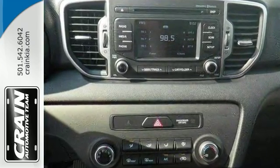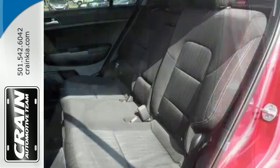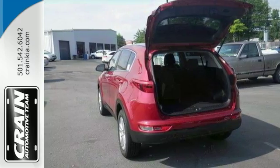Beautiful color combo with black interior and hyper red exterior. Features include alloy wheels, backup camera, tinted glass, hands-free wireless connection, multi-function steering wheel and more.